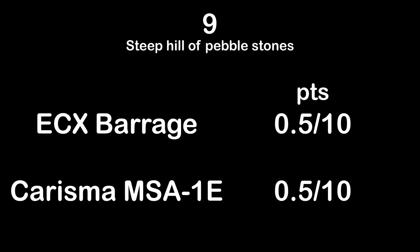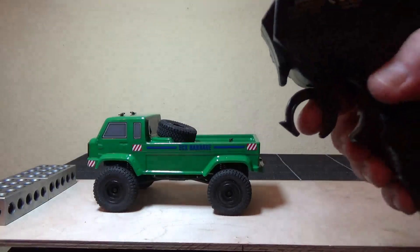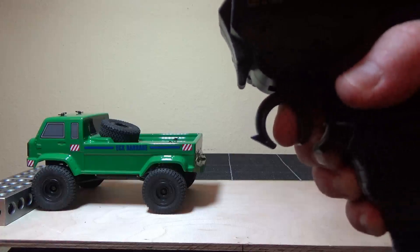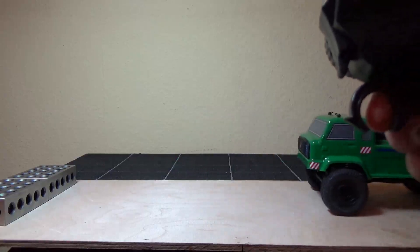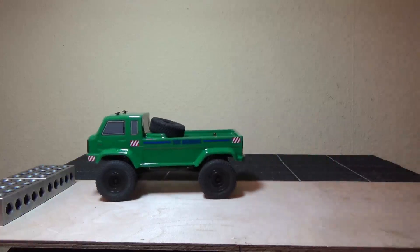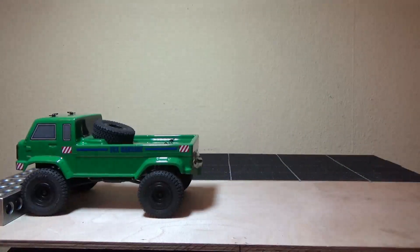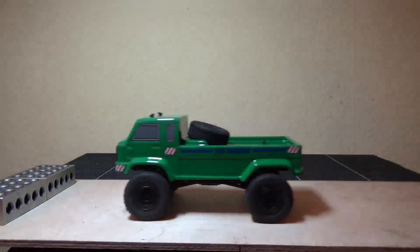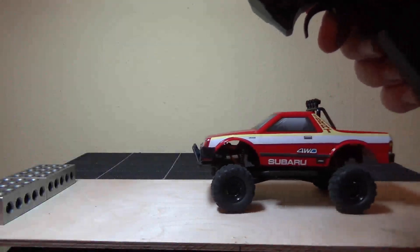Now test 10: low speed modulation and low speed performance. The ECX Barrage is probably by far the worst truck in this so far. There is nearly no low speed modulation, and additionally it's lacking power — super poor. It's impossible to climb the step and not fall on the other side, so absolutely no points for this.